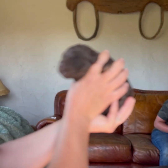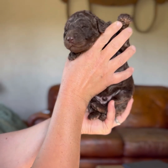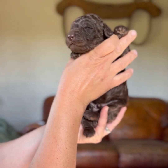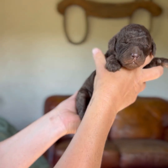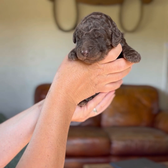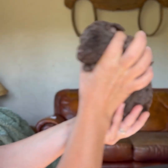This is a big old chocolate boy, and he does have some silver on his pads, so he very well could become a silver beige. But right now he's a beautiful chocolate boy.